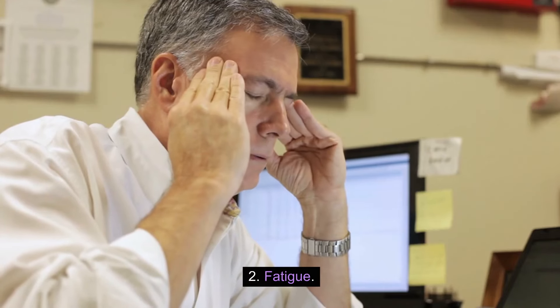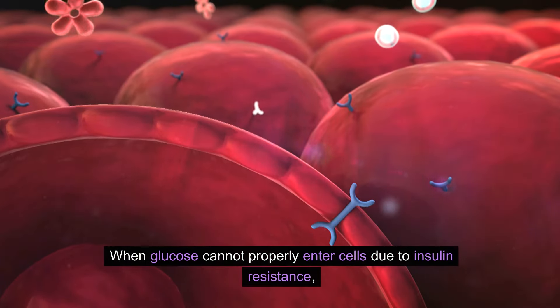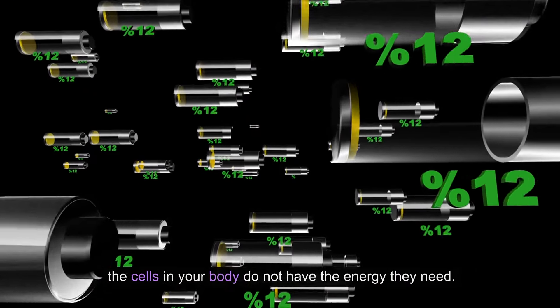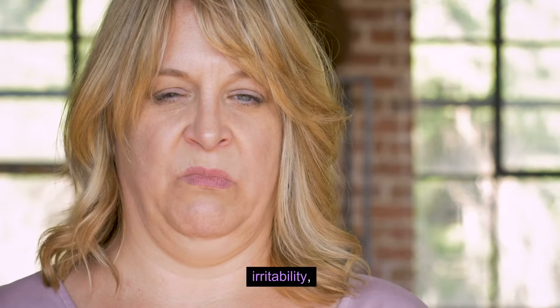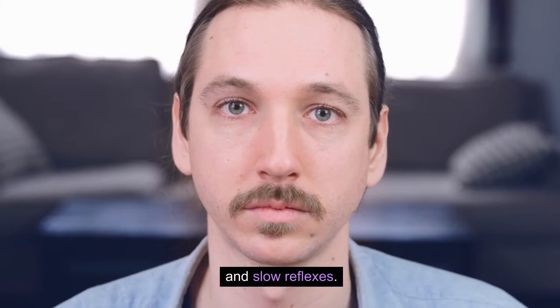2. Fatigue. Most prediabetics complain of feeling tired all the time. When glucose cannot properly enter cells due to insulin resistance, the cells in your body do not have the energy they need. This can lead to fatigue, irritability, loss of motivation, headaches, concentration difficulties, and slow reflexes.